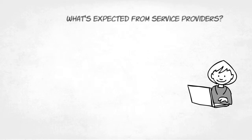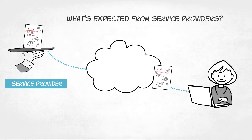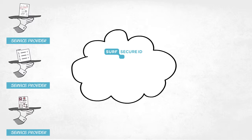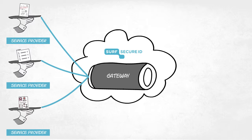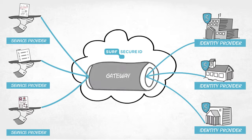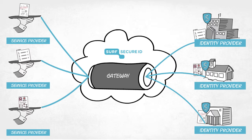Users can only log in with something they know and something they have. The cloud service must be connected to SurfSecureID's gateway — one connection is all it takes. Once this is set up, access to the cloud service through SurfSecureID is available to all institutions that subscribe to SurfSecureID.